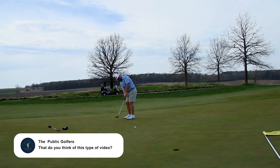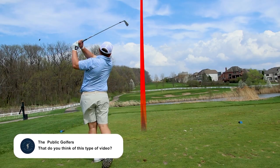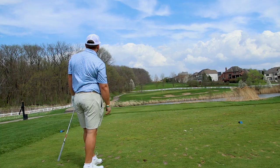If you guys enjoy this type of video, make sure you leave a comment. Let me know what you think about these courses, if you've played them before, if you'd recommend them, or if you think I'm way off or right on with the review. But without further ado, let's get into the review.